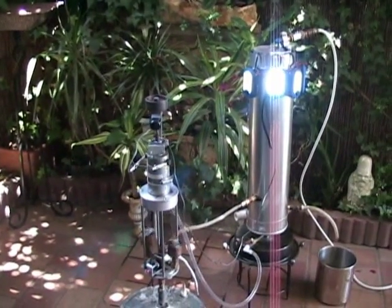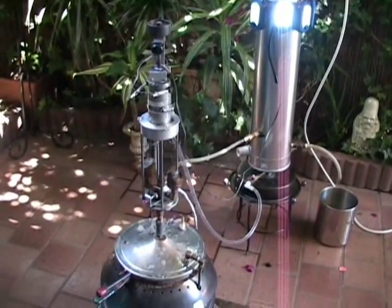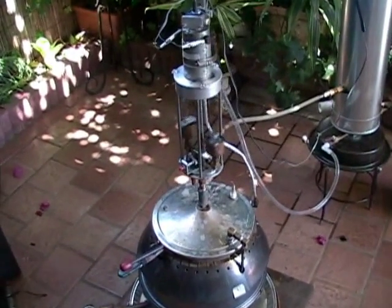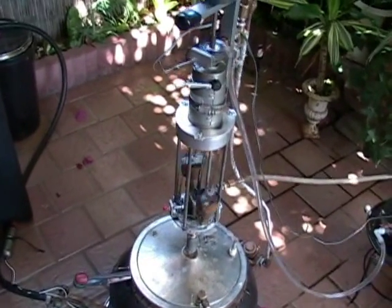The steam engine is operated by steam generated in a modified pressure cooker that is fired by any form of fuel that may be available. It could be gas, wood, coal, pellets, plant waste, or debris lying around.